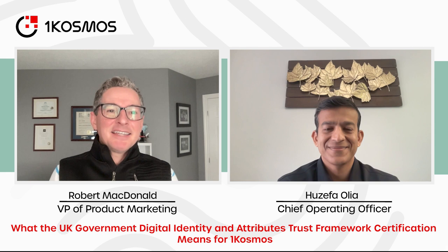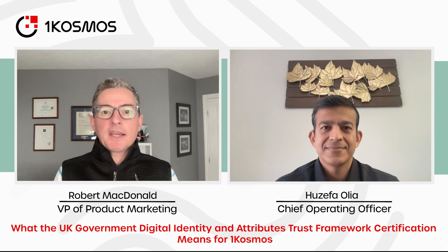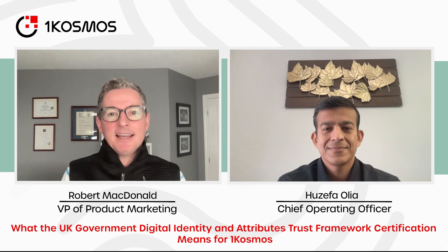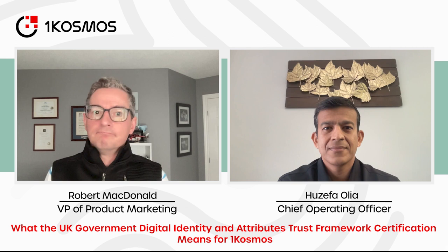Today we want to talk a little bit about one of our latest announcements. We just announced a new certification by the Conterra Initiative, and it's for the UK Digital Identity and Attributes Trust Framework. For those of you that know the acronym, that's UKDIATF. I know you had a lot to do with that — why don't you tell me a little bit about what that framework is all about?